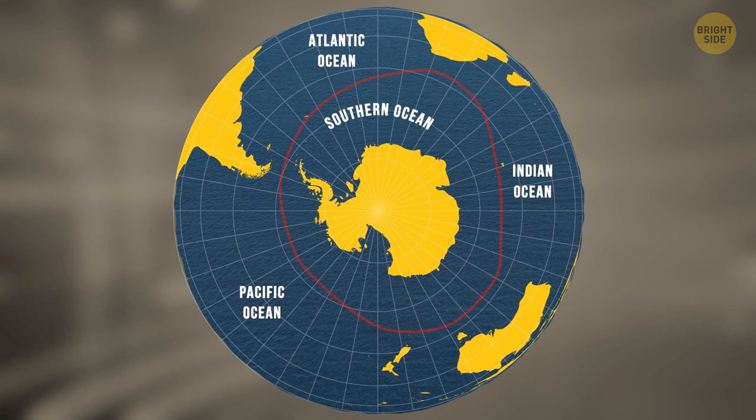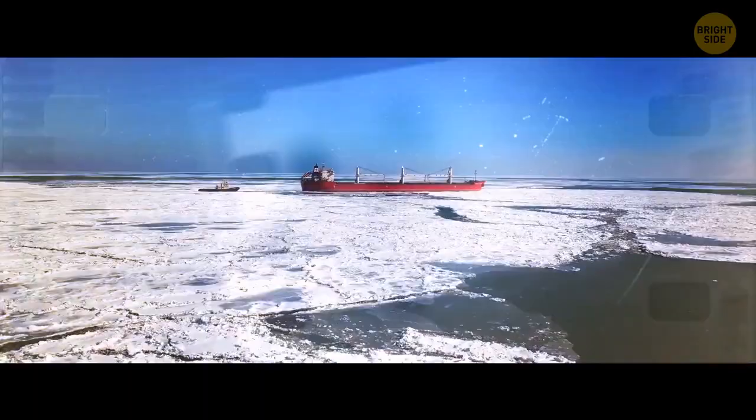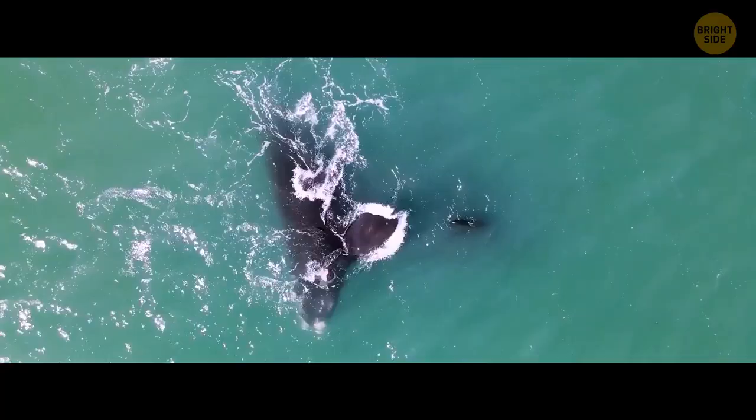What makes this ocean so special? How did the scientific community eventually recognize it? And more importantly, what mysterious creatures does it hide? Let's find out.